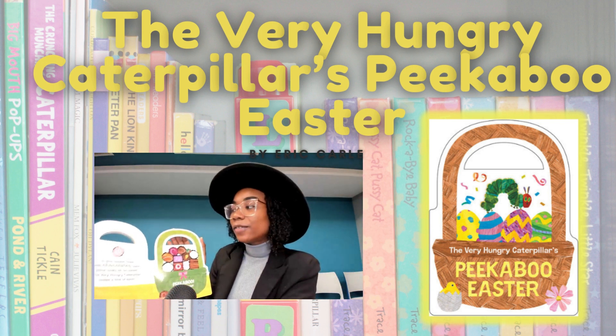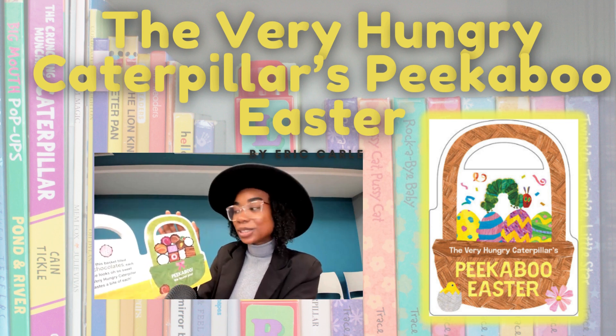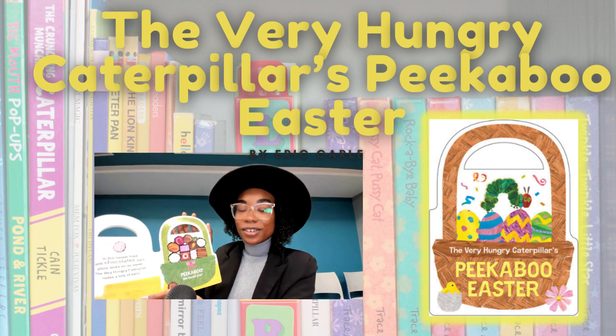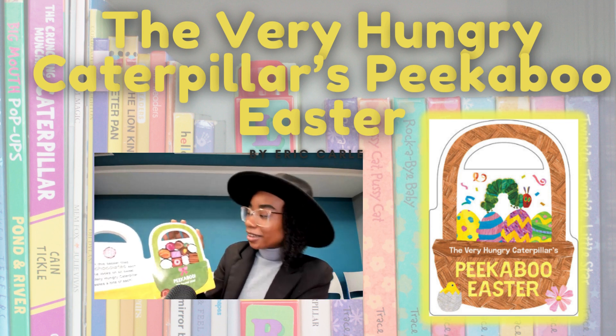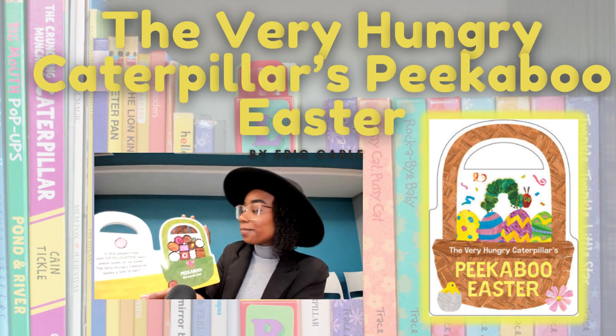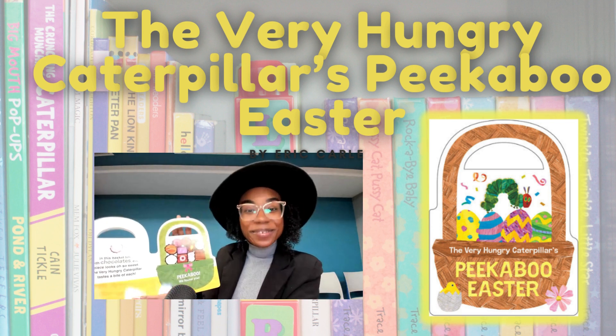In this basket filled with chocolates, each piece looks oh so sweet. The very hungry caterpillar tastes a bite of each. Let's see if we can find him — peekaboo, we found you!